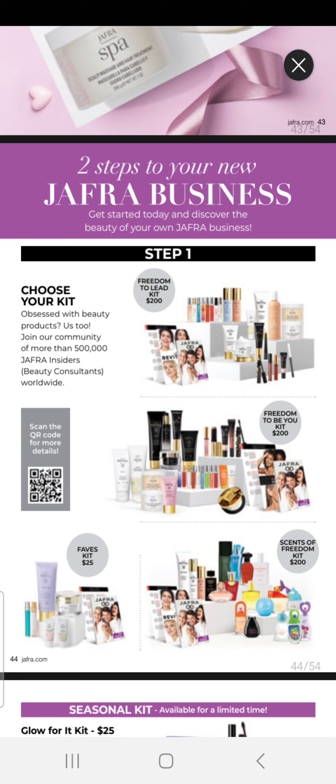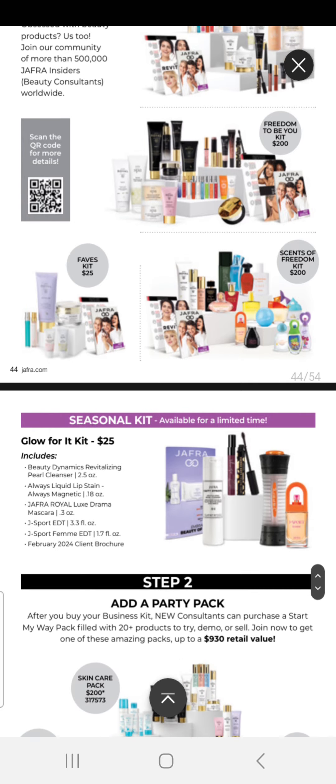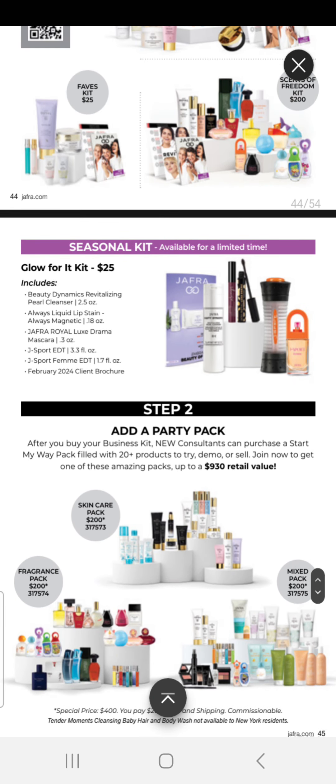We have the Freedom to Lead Kit for $200, Freedom to Be You Kit for $200, Fave Kits for $25, and Sense of Freedom Kit for $200. Our seasonal kit right now is Glow For It at $25, and it comes with our Dynamic Revitalize Pearl Cleanser, Always Lip Stain, Always Magnetic, our Royal Jaffra Royal Luxe Drama Mascara, J-Sport Eau de Toilette, J-Sport Femme Eau de Toilette, and our February brochure — this kit is $24.